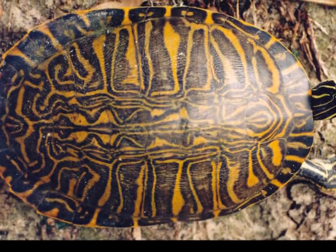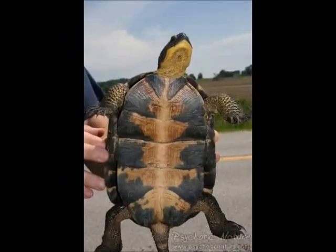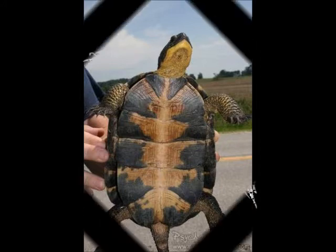The top dome part of a turtle's shell is called a carapace, and the bottom underlying part is called a plastron. The shell of a turtle is made of 60 different bones all connected together.